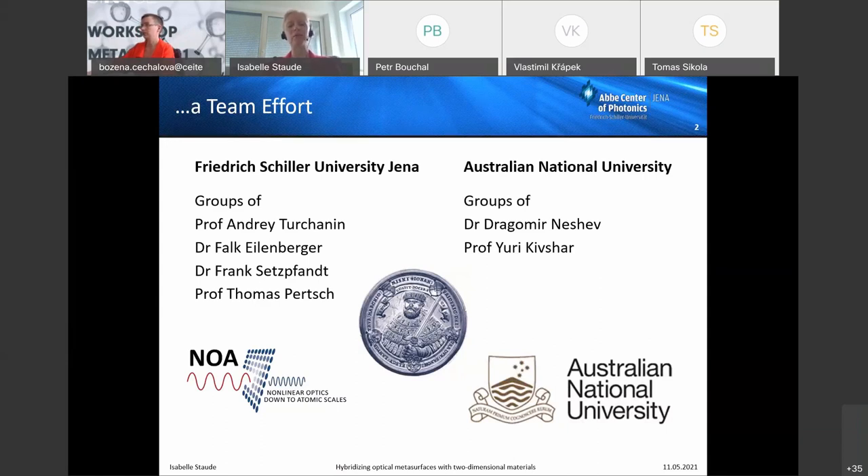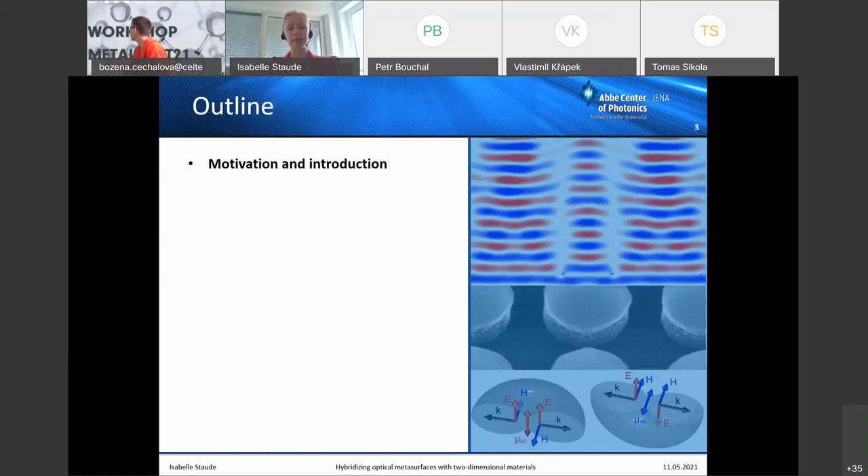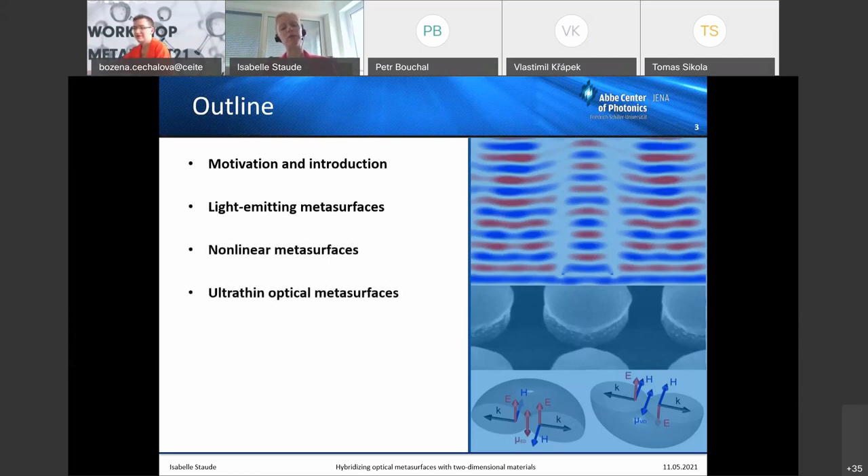Everything I'm going to show was a team effort involving many collaborations. I particularly want to thank the groups within Friedrich Schiller University, especially André Turchanin's group in physical chemistry, who grow the 2D materials used in all of these works. We also have international collaborations, for instance with Australian National University. My outline covers a motivational introduction, followed by three topics: light-emitting metasurfaces, nonlinear metasurfaces, and ultra-thin optical metasurfaces — all leveraging 2D materials — plus a short conclusions and outlook.